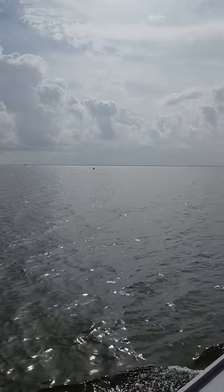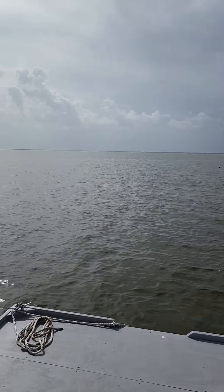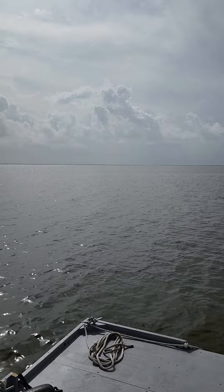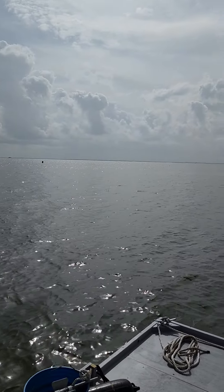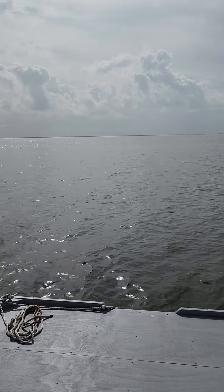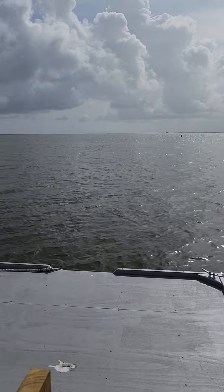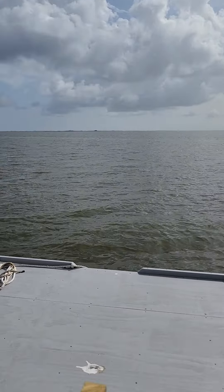There's the channel markers that lead you straight into Dulac. I don't believe we're going to Dulac today — today's cruise is just, while I had time, I wanted to see how well she handled open water, and man, she's doing good. Really good — a little bit of rock but not much. Let's go against the wind on this one.